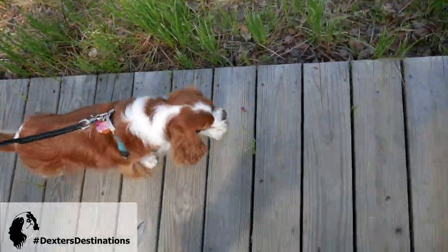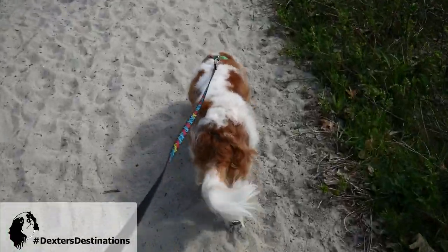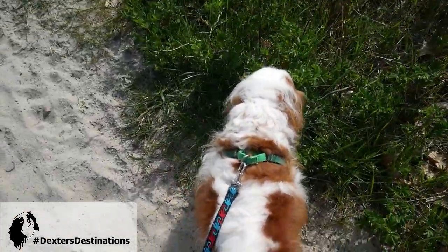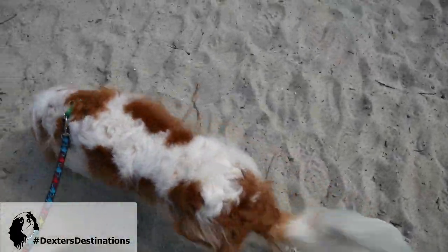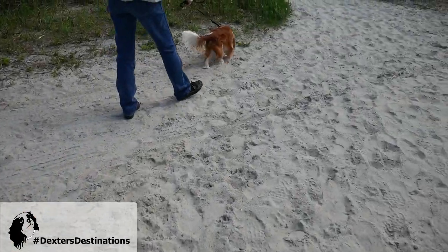And here's Levi trotting along with us — such a good boy. We hit the beach, and as we were in the stroller, Dexter started to squeak because he knows the sounds of ocean waves and he wants to go explore. But again, he's not going to be able to get to those ocean waves quite today. And Levi's like, me too, me too.